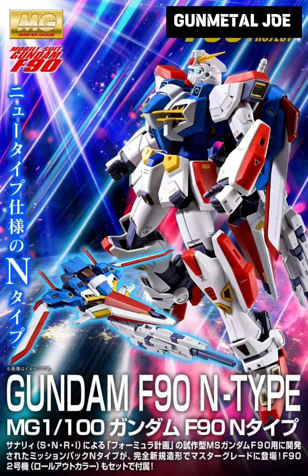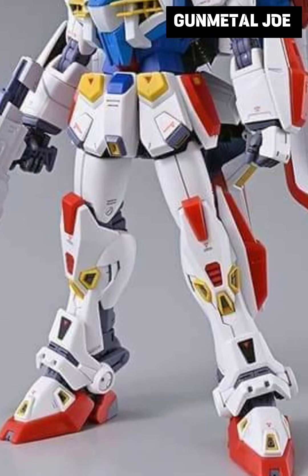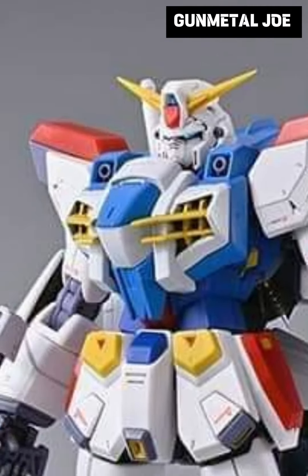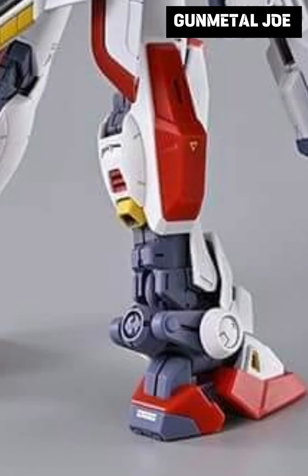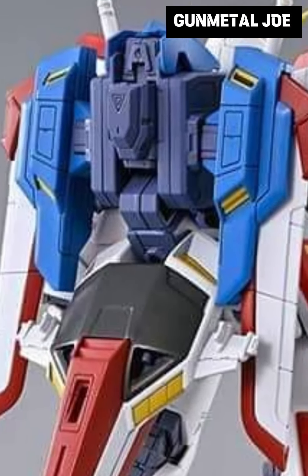Hey mecha fans, welcome back to another preview. This time we will be looking at a P-Bandai release, which is the Gundam F90 N-Type. This will be released in June 2024 with a price tag of 6600 yen. Based on the translation, this is a Mission Pack N-Type developed by SNRI.